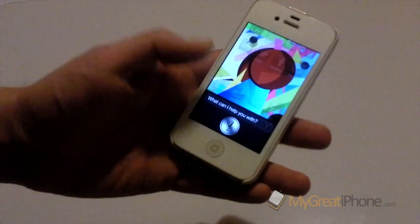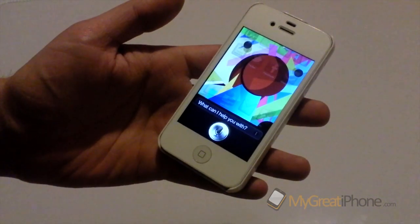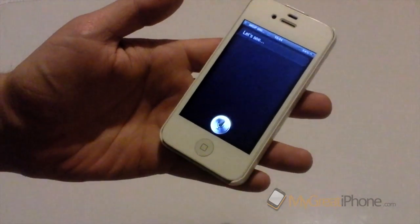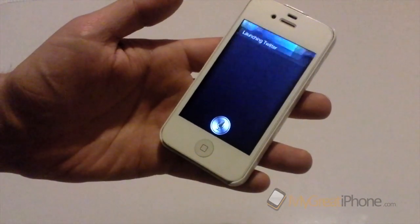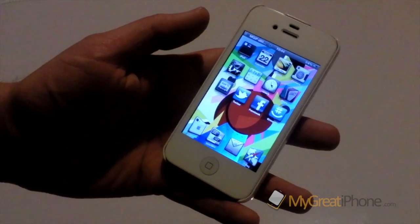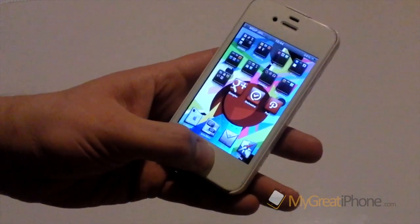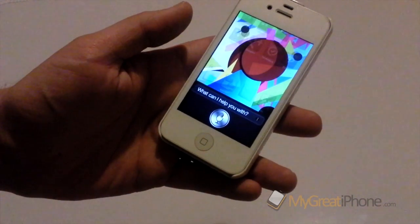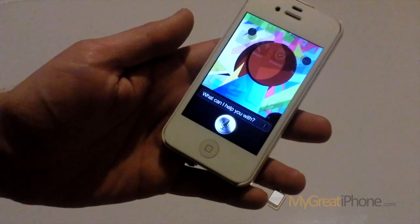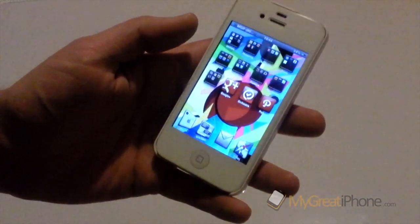So if I just launch Siri now — 'Launch Twitter' — and as you saw there it launched Twitter straight away. Now it will do this for any application that you've got installed. So let's try an unusual one — 'Launch Orchestra' — and there you saw it launched Orchestra straight away.